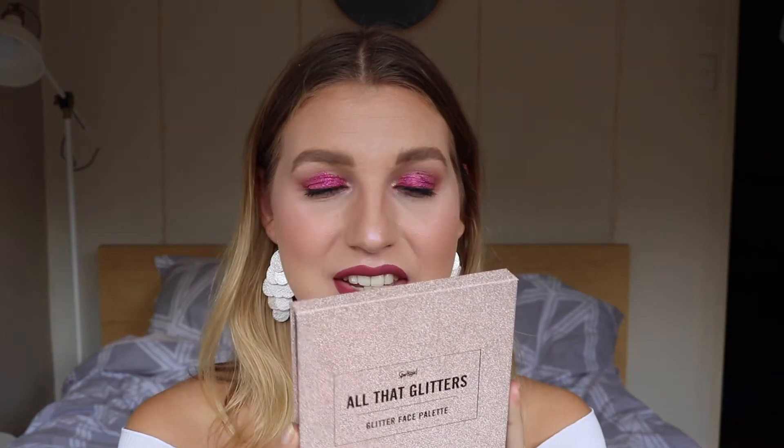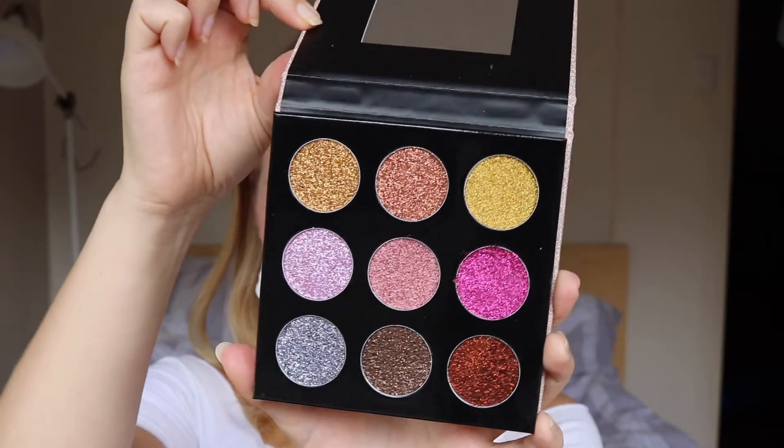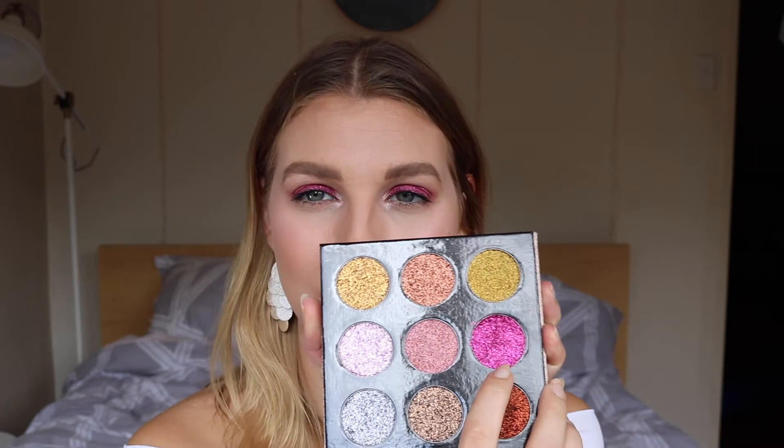Okay, on to one I also have on my eyes right now — the All That Glitters Glitter Face Palette. This is an all-glitter palette with some really beautiful, exciting shades. It retails for $24.95 and you get nine glitter eyeshadows — a super sparkly eye and cheek glitter palette. On my eyes today I've got this hot pink shade right here. The shades don't have any names, so I'll just point to the one I have on my eyes.